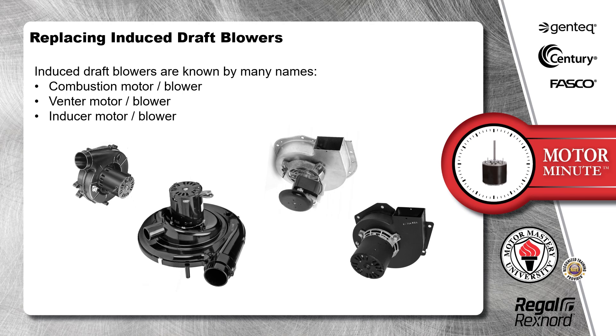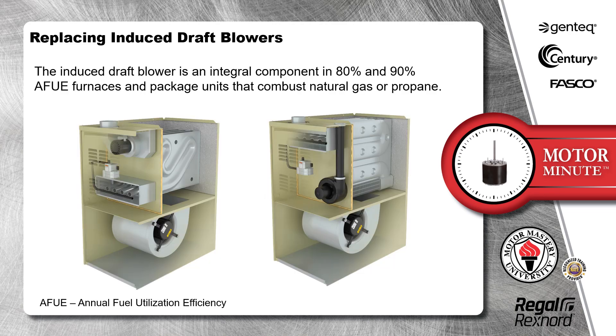Induced draft blowers are known by many names: combustion motor or blower, venter motor or blower, and inducer motor or blower. The induced draft blower is an integral component in 80% and 90% AFUE furnaces and package units that combust natural gas or propane.